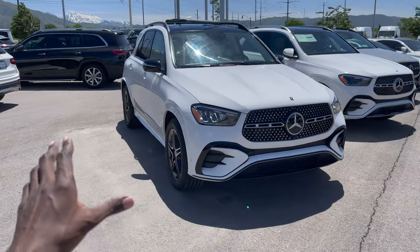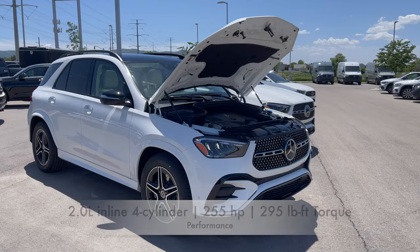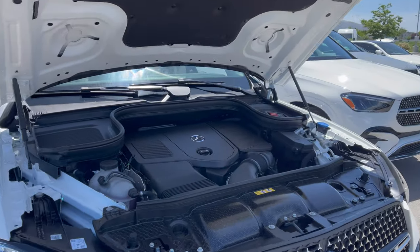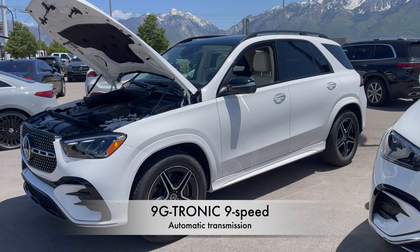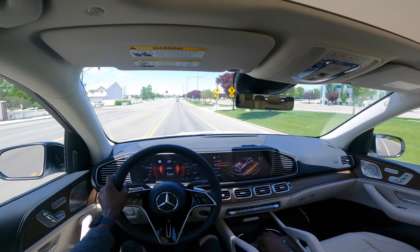This GLE is finished in polar white exterior and the interior has Macchiato beige. It's powered by a 2-liter inline-four turbo engine producing 255 horsepower with 295 pound-feet of torque and 0-60 in 7 seconds. It has a 9G-Tronic 9-speed automatic transmission, eco start-stop, dynamic select options, and 4Matic all-wheel drive.